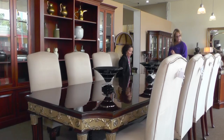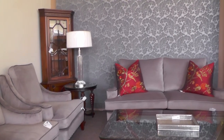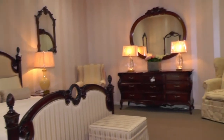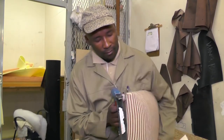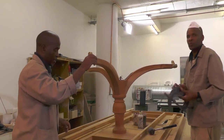We believe that we are different to all our competitors because our furniture designs are copied from unique antique English designs sourced from the Norman Adam collection in the UK. All our products are hand worked and the designs have not changed for the last 300 years.